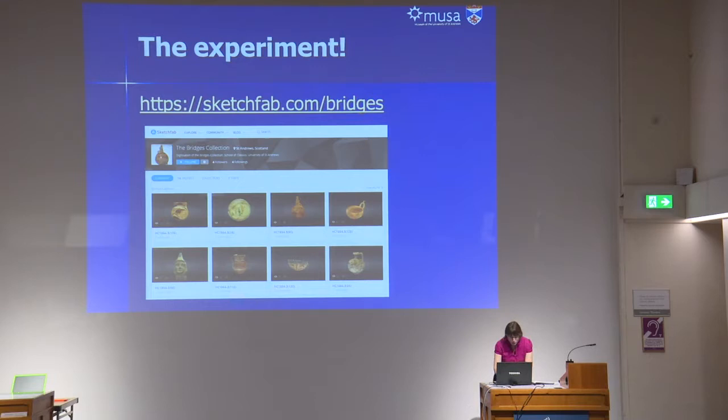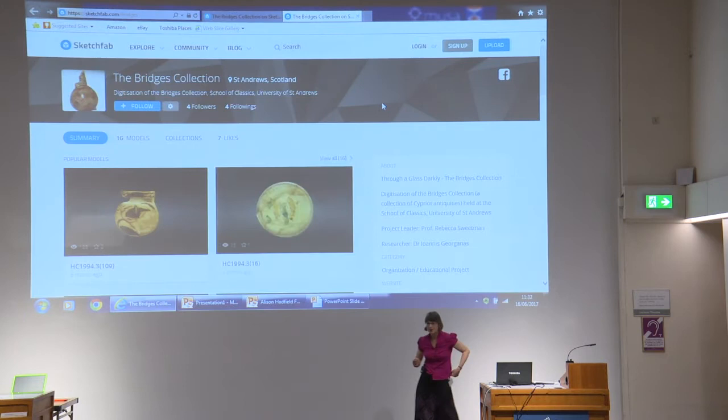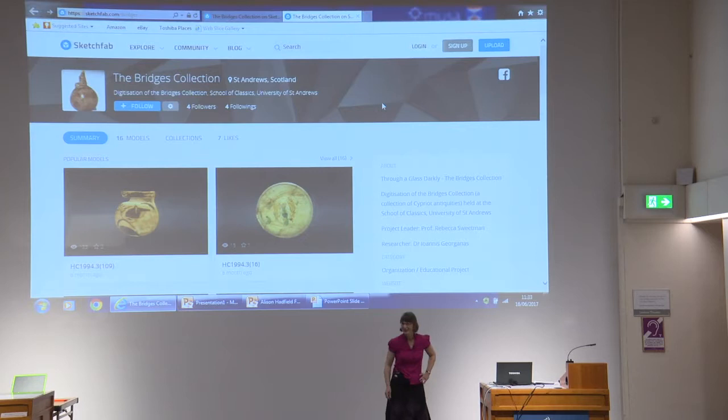At this point, I'm going to go into this experiment. I need a volunteer. Who is desperate to come up and try out something from this project? I promise I won't put you on the spot.